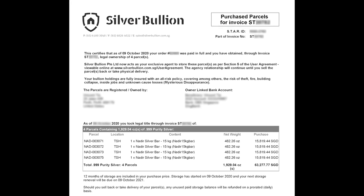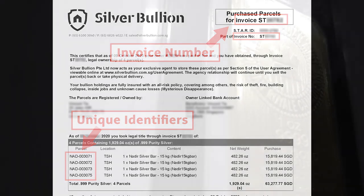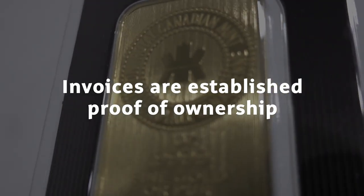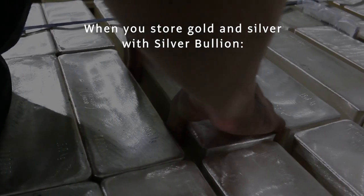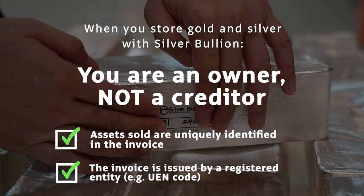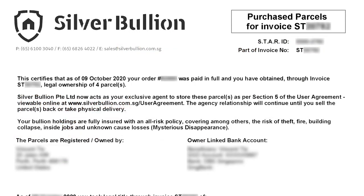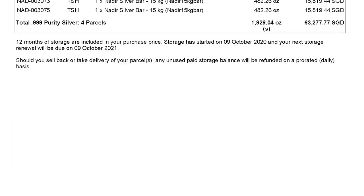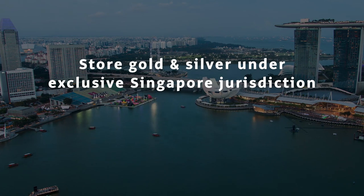In comparison, Silver Bullion's storage program records the unique identifiers of stored bullion on commercial invoices sent to customers. Invoices issued by registered companies are established proof of ownership within the jurisdiction where they are issued. When you store gold and silver with Silver Bullion, you are an owner and not a creditor because the two criteria for ownership are fulfilled. Your serial-numbered invoices issued by a Singapore-registered entity state the unique parcel numbers of bullion you own in our vaults. These four details on the invoice attest under Singapore law that you own the bullion.